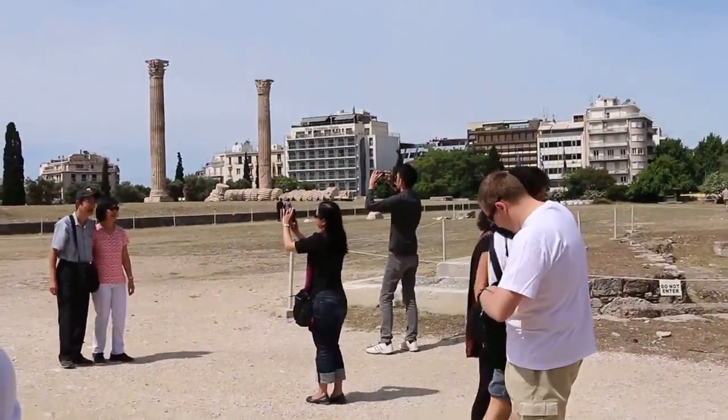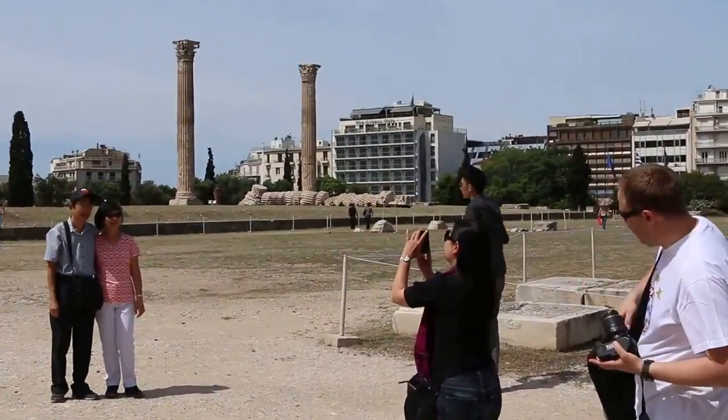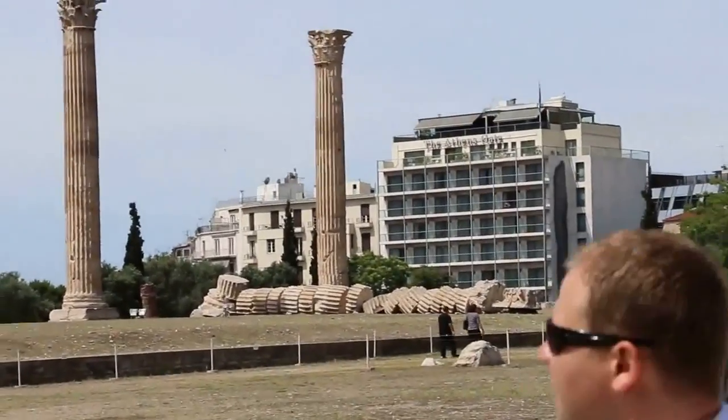Now look at the one that has fallen down. This fell down in 1858 because of a very strong wind.